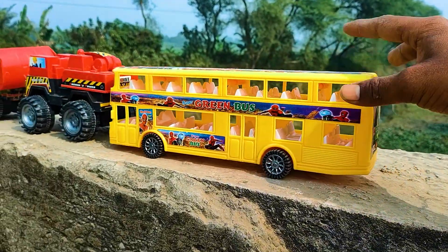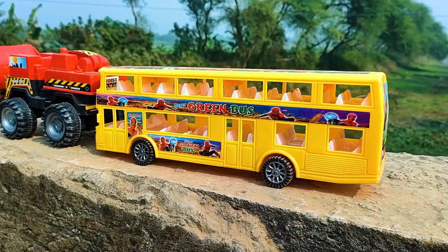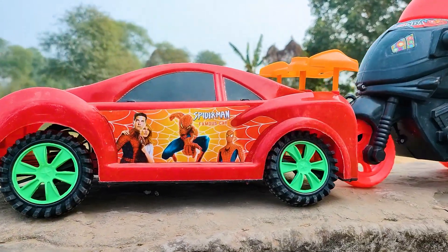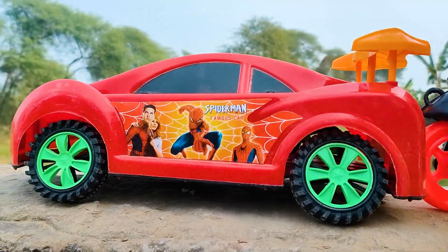I parked here this double decker bus. This one is a yellow and black color combination. So friends, now I will hand drive this Spiderman car, so let's go!